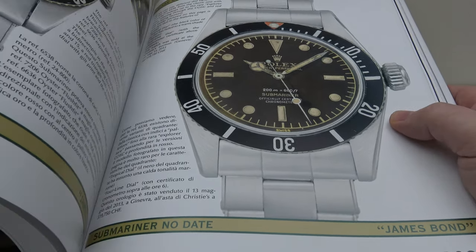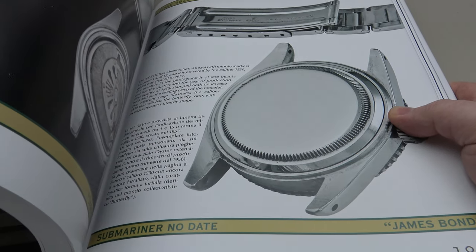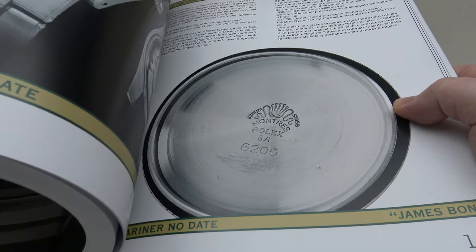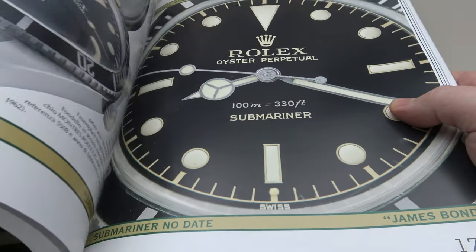Another thing that Georgia Mondani manages is her YouTube channel, which is called Watch Expert Georgia Mondani. If you haven't done so already, I urge you to check out the Watch Expert Georgia Mondani channel, and I'm sure you'll find the content of great interest.